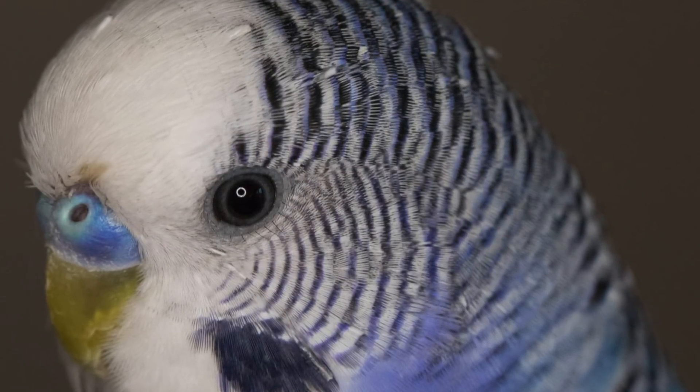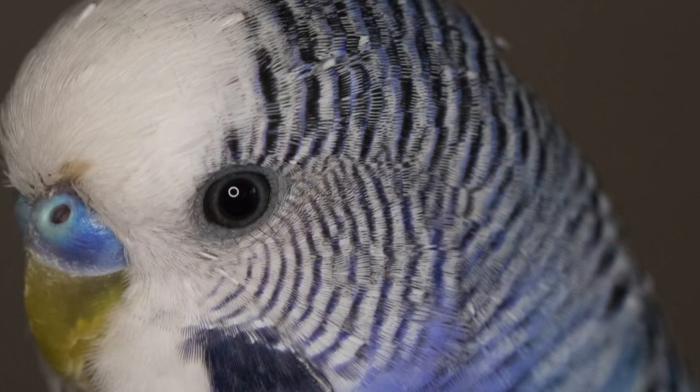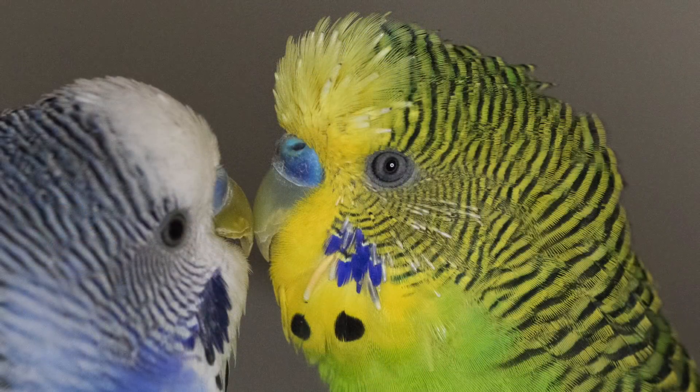Many birds will pull out a broken blood feather on their own. But if not, they may need to be seen by a vet. A broken blood feather that is not pulled out may cause the bird to bleed to death.